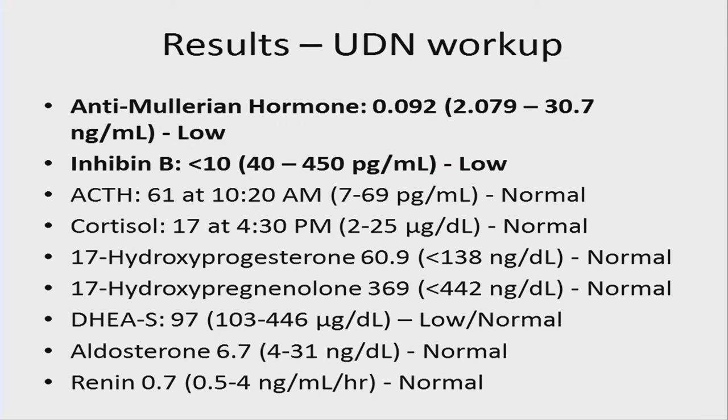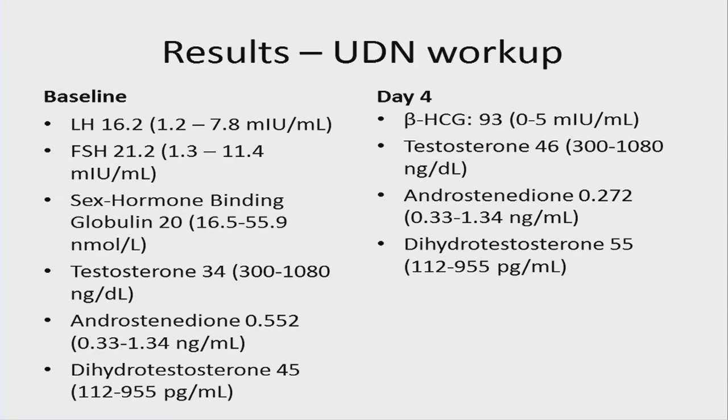Here are the results of the UDN workup. Anti-Müllerian hormone was low, though during development there was likely a time period where AMH was present, given the absence of Müllerian structures. Inhibin B was low. The rest of the endocrine workup, including adrenal function, was normal. For the beta-HCG stimulation, Leydig cell function was deficient after stimulation — elevated HCG was given exogenously, yet testosterone remained low while androstenedione was low-normal.